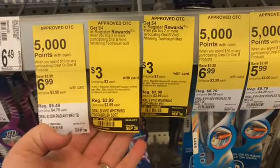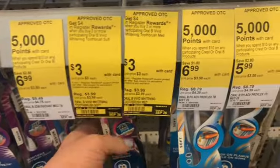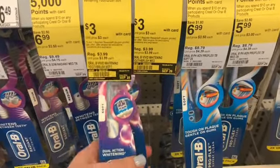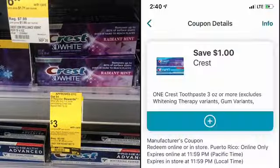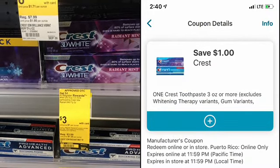Certain Oral-B and Crest products are on promotion for $3 each this week. When you buy two you get a $4 register reward — some toothbrushes are included. I'll be picking up the toothpaste because we have a dollar paper coupon and a dollar digital coupon. After those coupons you'll be paying $4 but getting back a $4 register reward.